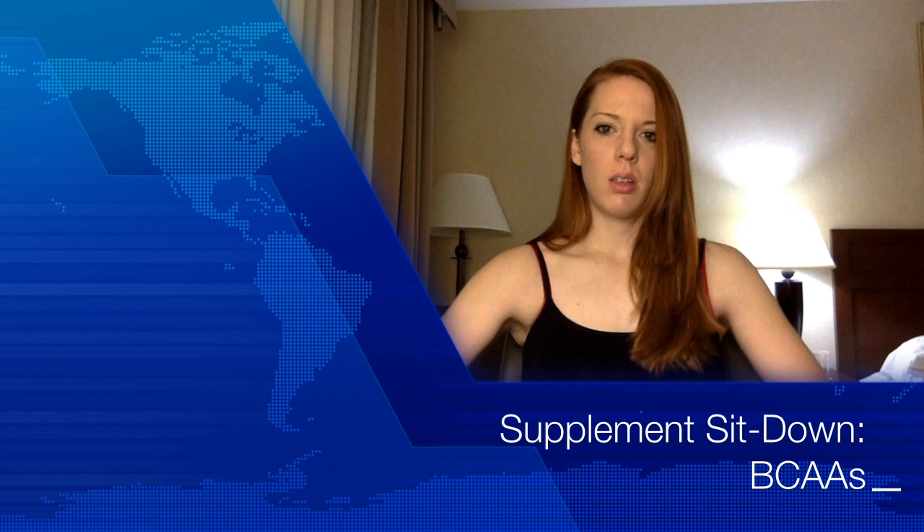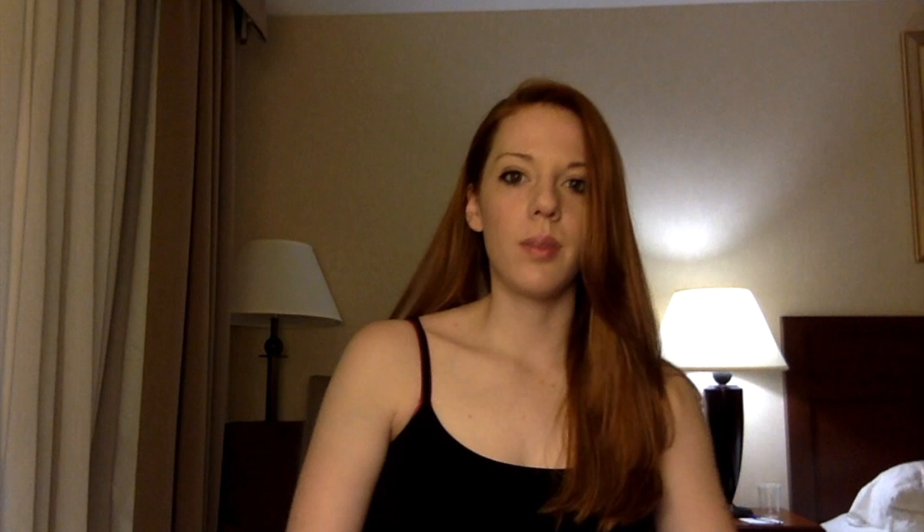Not all nerds are weak and not all strong people are dumb. Hey guys, welcome back to another supplement sit down. I'm in a hotel room right now because I'm at a medical school interview, and I'm just going to do a quick video because it's a nice background — it's different than my office. So today I promised you we talked about BCAAs or branched-chain amino acids.